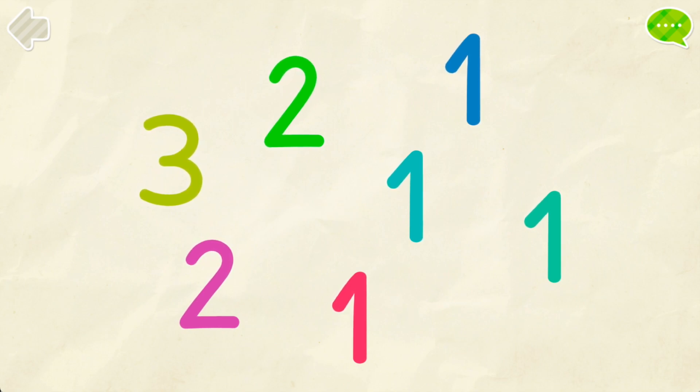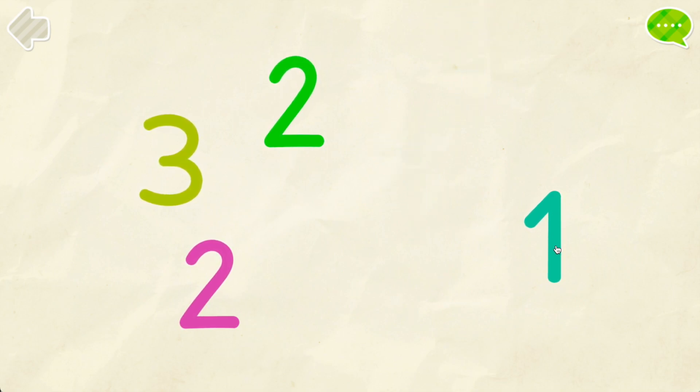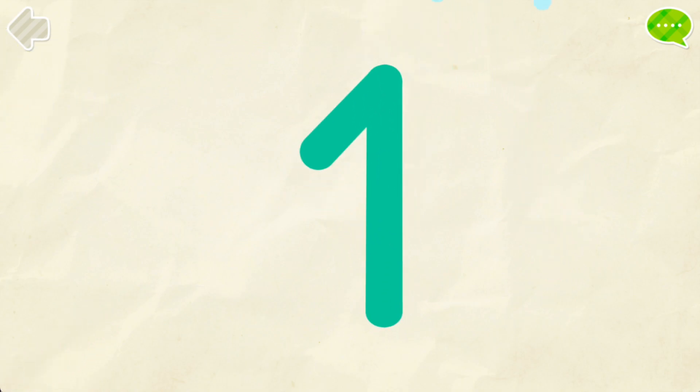Find all the number 1s. 1. Color number 1. Good job!